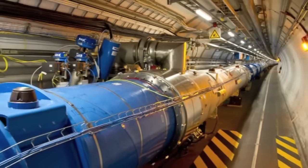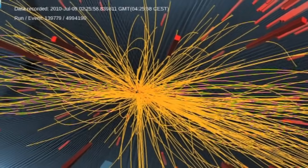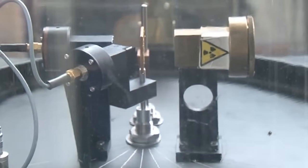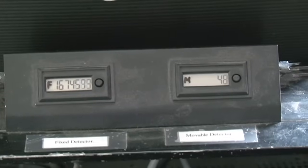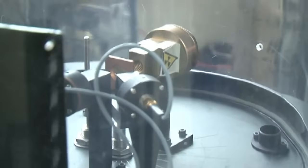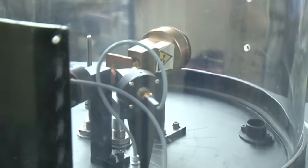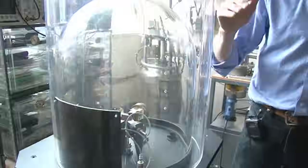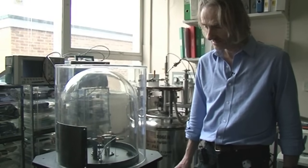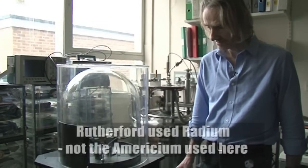We fire a beam of particles at a target, look for the particles being scattered out of that collision process, and try to deduce what was going on in the collision from the behavior of the scattered particles. All of that comes from Rutherford's original idea of firing a beam at a target. So in a century we've gone from an apparatus that would fit on a desk — the cutting edge of physics at the time — to the Large Hadron Collider, which is 27 kilometers in circumference.